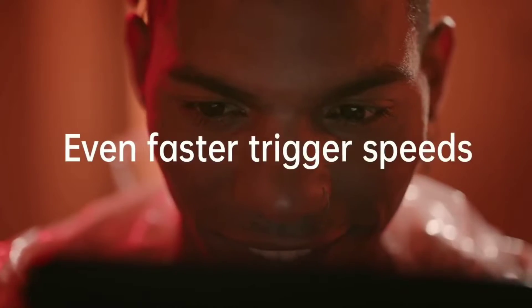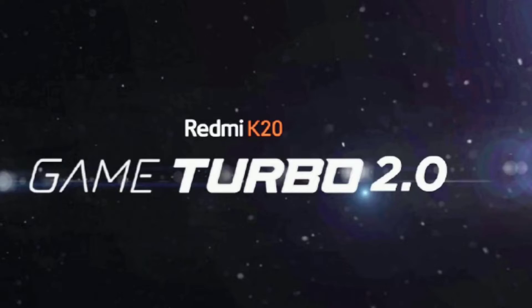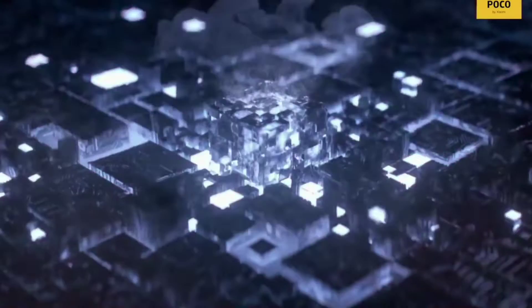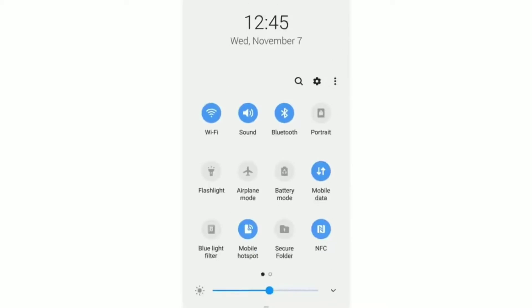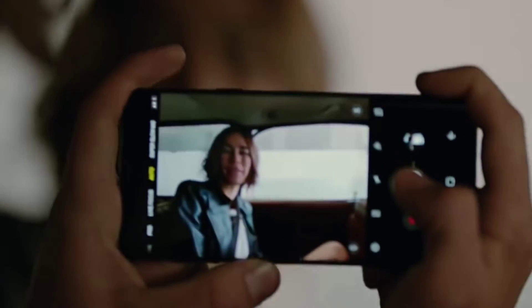The Redmi K20 comes with a Snapdragon 730 chipset, while the K20 Pro features a Snapdragon 855 with 8GB RAM, which is good for gaming and delivers flagship-level performance. You will also get to see the Android Q beta program and MIUI 10.